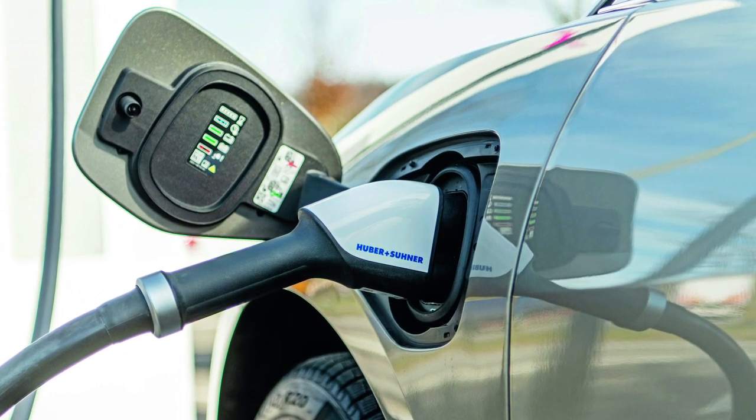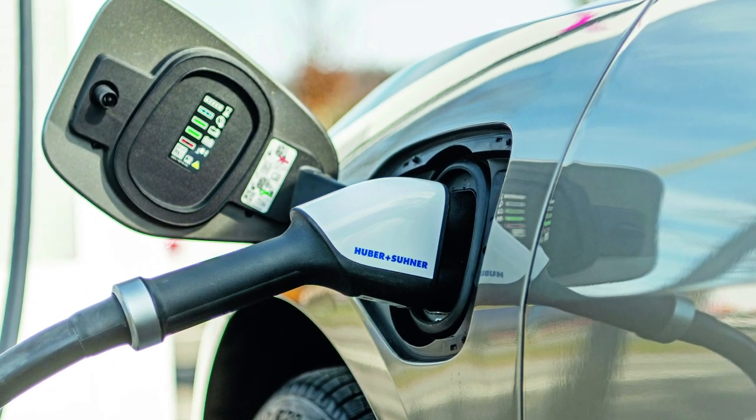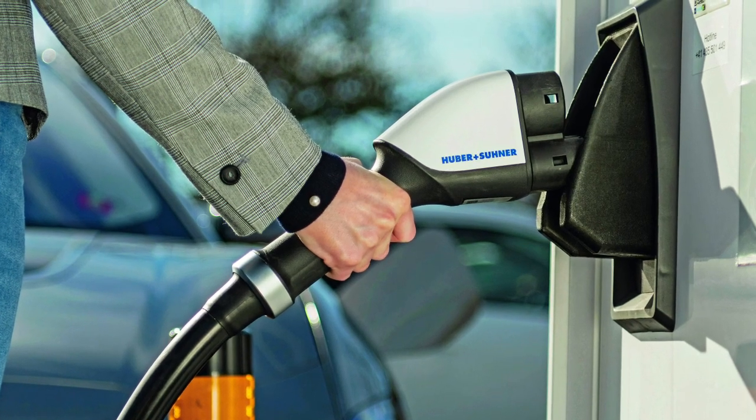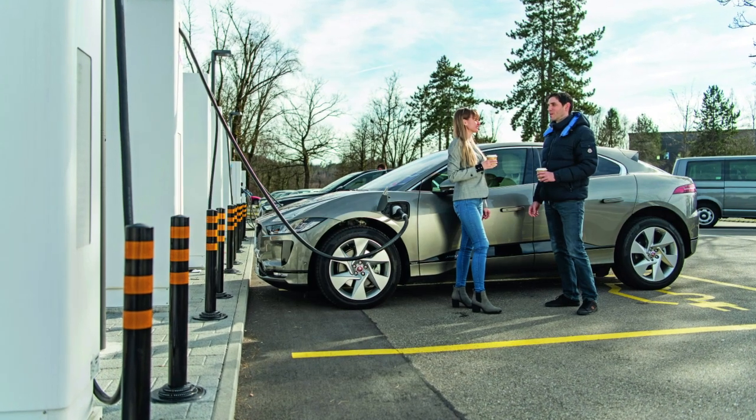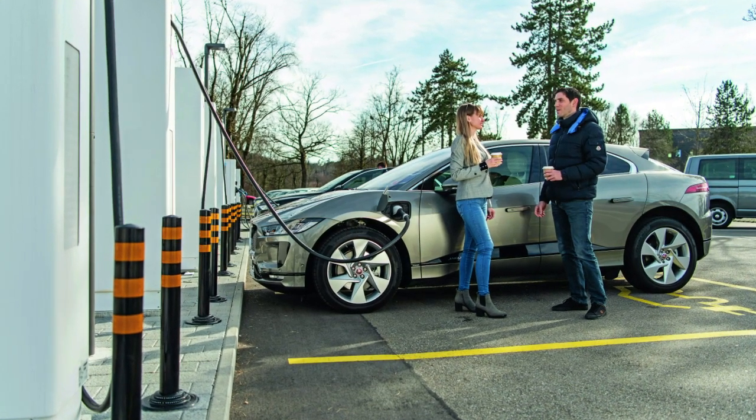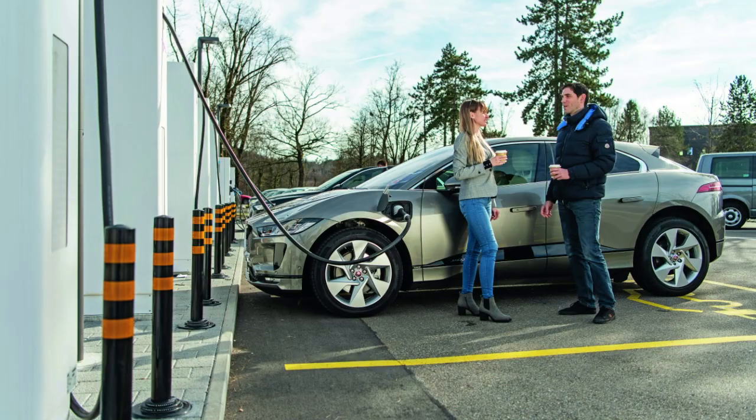So between 50 and 150 kilowatts. This kind of charger is perfectly suited for hotels, supermarkets — wherever you don't need to hurry up that much.